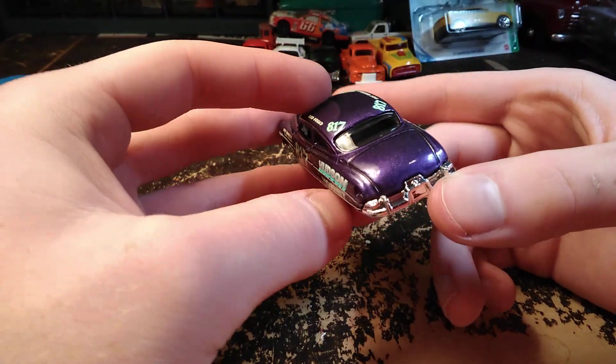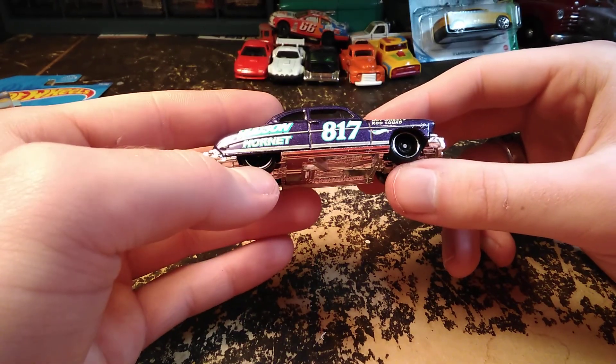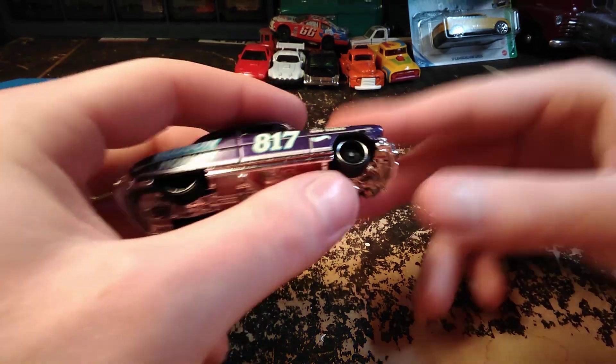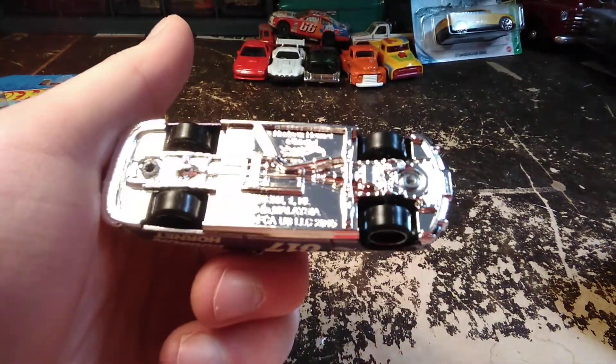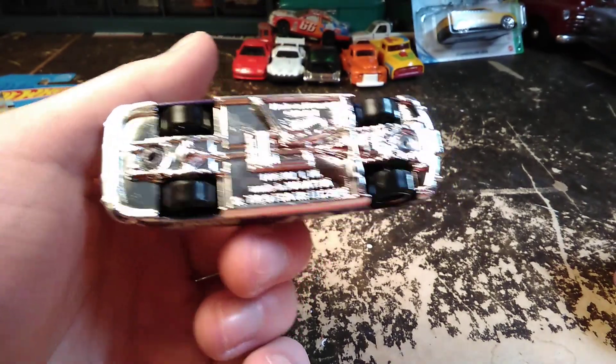I like that purple color — I've seen that on a few of their Hot Wheels cars. It's got those steely wheels on it that I like, although since they're black it's kind of hard to see. They look really good on this car though. There's the chrome base — shaped like a bathtub.